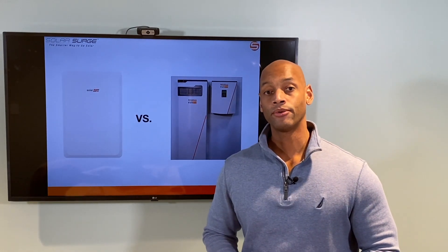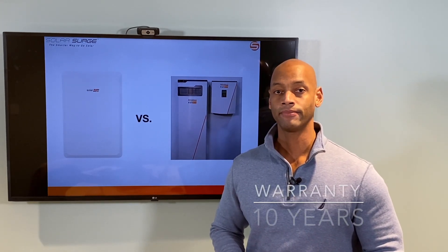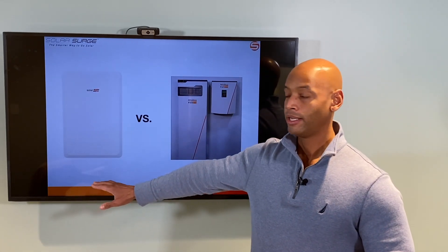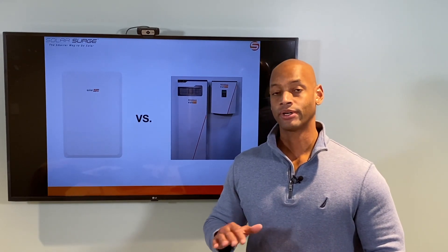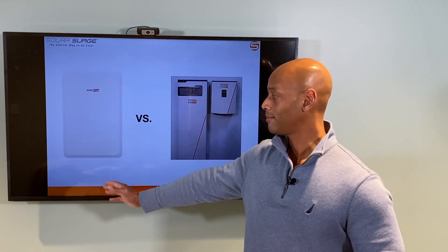In terms of warranty, the Energy Bank comes with what is really becoming the standard 10-year battery warranty. In terms of cost, it's going to be middle of the road — or if you're looking for an exact figure, about $20,000 to $25,000 for a fully installed dual Energy Bank system.